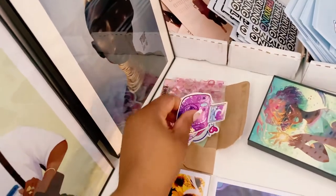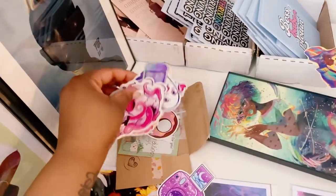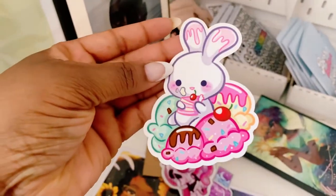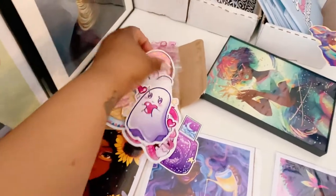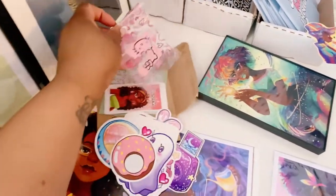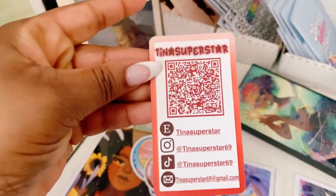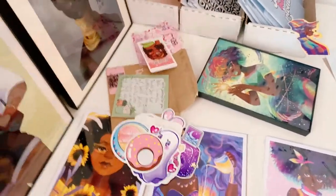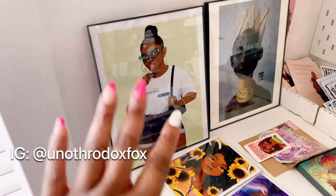I got these cute stickers from a fellow small business on Etsy. These are gonna go either on the pegboard or on my new iPad case - I really wanted this one, it's so cute. She gave me extras. Yeah, so cute - this is Tina Superstar.